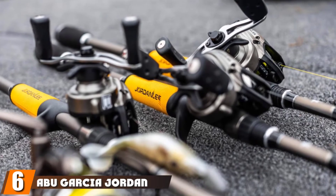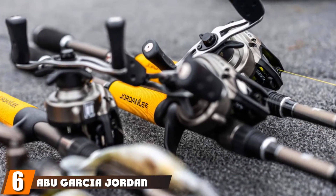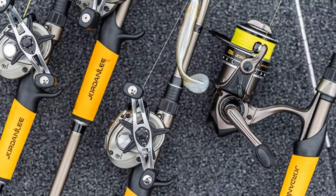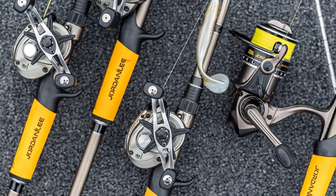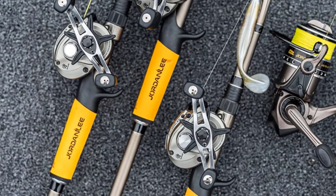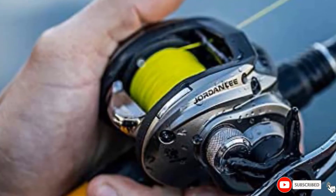The number 6 position is dominated by the Abu Garcia Jordan Lee Low Profile Baitcaster. The low profile of this baitcast combo is what sells it to me. Much of the time, these types of reels get clunky and they get in the way, but this one does a great job of fitting nicely into your hand with a smaller design while still having the power and strength you need to reel in the big fish.